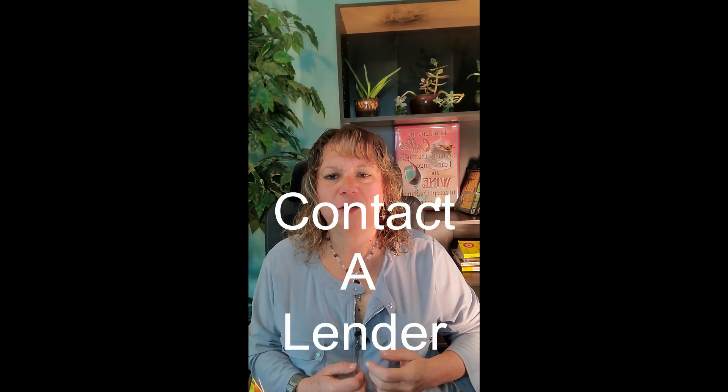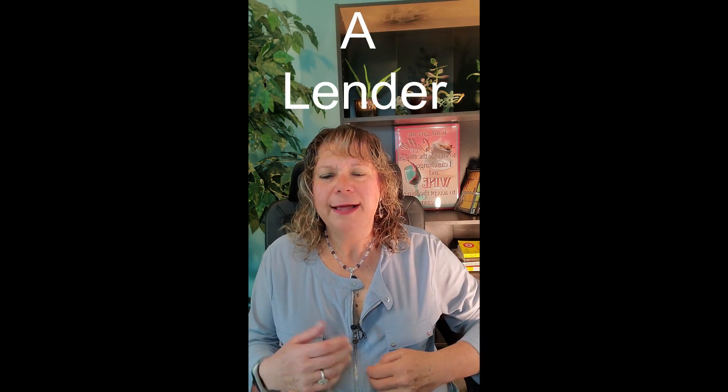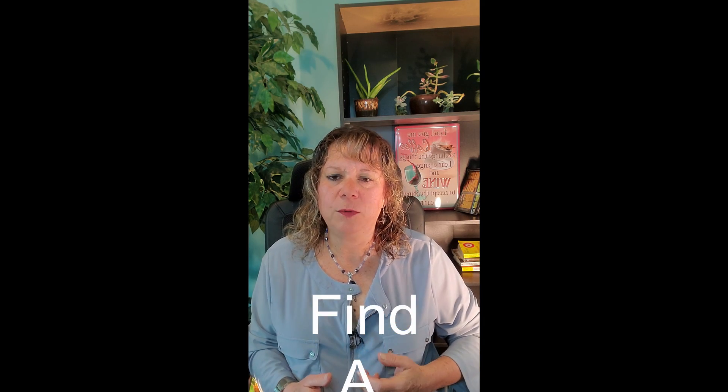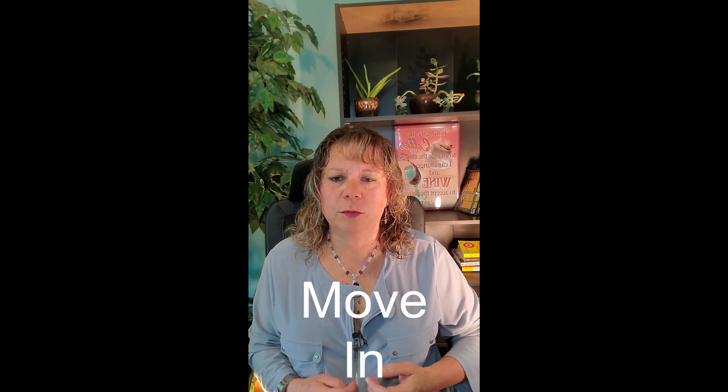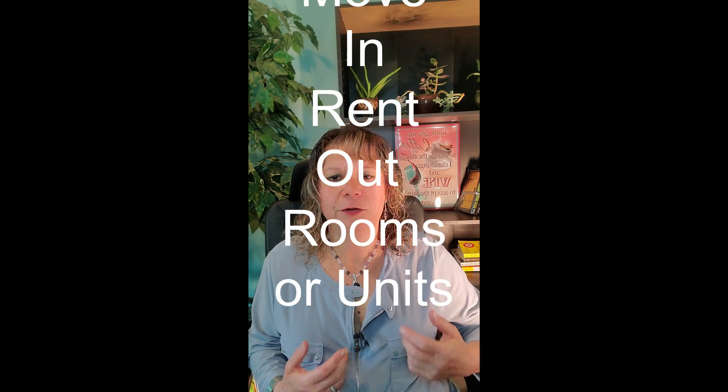First, you're going to want to meet with a lender to find out how much you qualify for, how much you need down, and if you need to get your credit score up. Then you're going to want to meet with a realtor and look for a property to purchase. When you purchase your home and move in, rent out the other rooms, or if it's other units, rent out the other units.